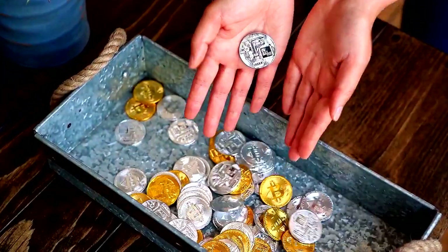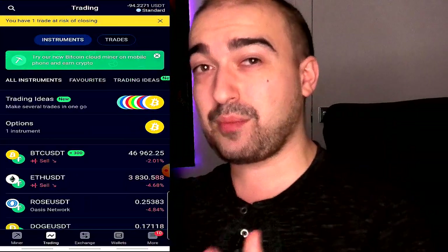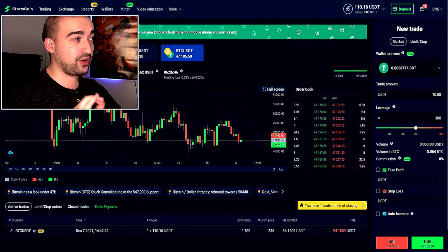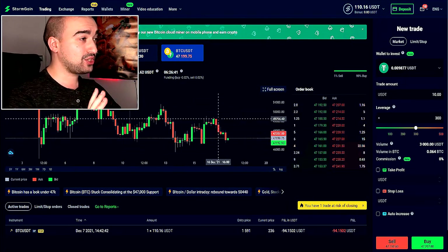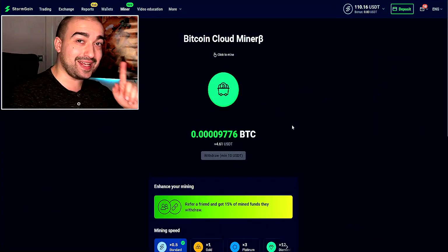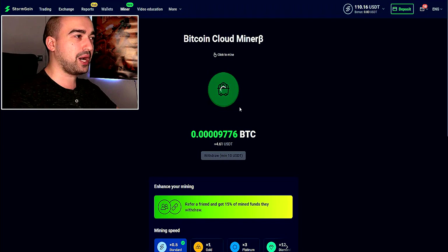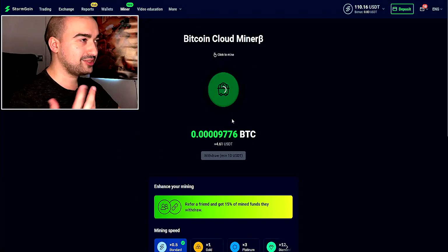Number 14 is Stormgain, a cryptocurrency mining and trading platform. For anyone that wants to trade crypto and mine it for free, you can use Stormgain. I'm using it right now and I'll probably be posting more videos on Stormgain going forward, especially with some of the trades I have on. This is more for people who want to get into cryptocurrency and are beginners, though experienced traders can use it too. It feels very easy to use.